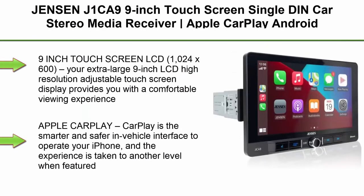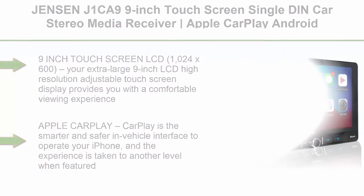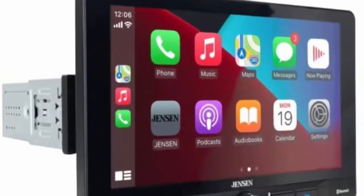Top 3: Jensen J1CA9 9-inch Touchscreen Single-Din Car Stereo Media Receiver — Apple CarPlay, Android Auto, Bluetooth hands-free calling and music streaming, backup camera input, USB playback and charging. 9-inch Touchscreen LCD 1024x600.